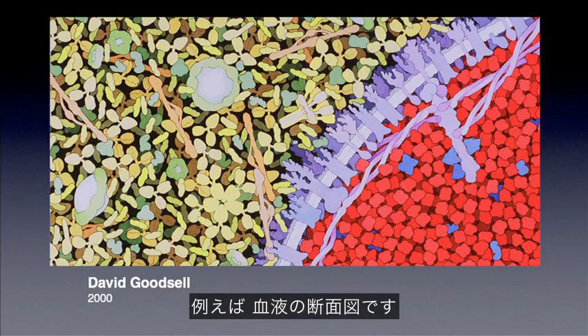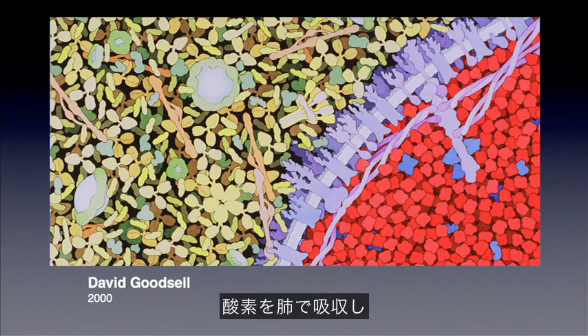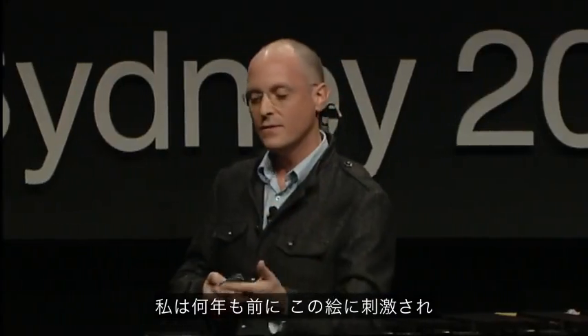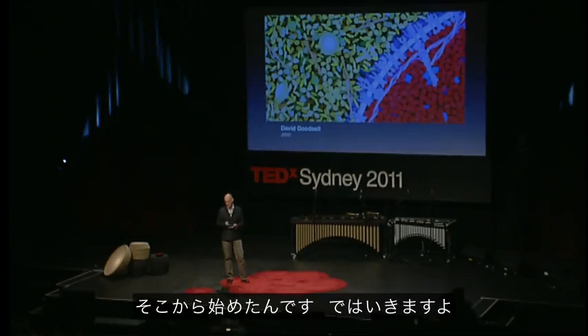So this is a transection through blood. In the top left-hand corner, you've got this yellow-green area — the fluids of blood, which is mostly water but also antibodies, sugars, and hormones. The red region is a slice into a red blood cell, and those red molecules are hemoglobin. They are actually red — that's what gives blood its color. Hemoglobin acts as a molecular sponge to soak up the oxygen in your lungs and carry it to other parts of the body. I was very much inspired by this image many years ago, and I wondered whether we could use computer graphics to represent the molecular world. What would it look like? And that's how I really began.